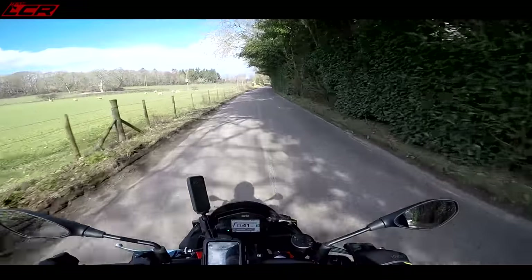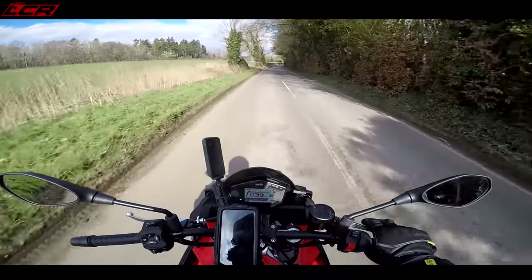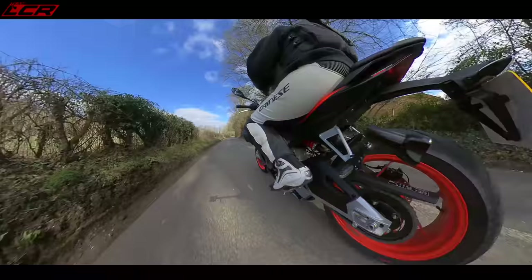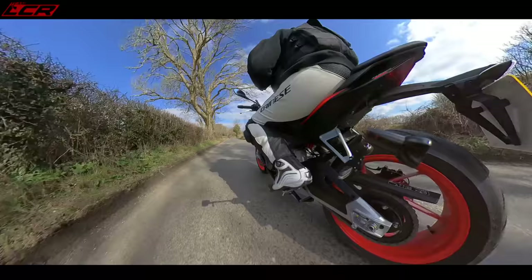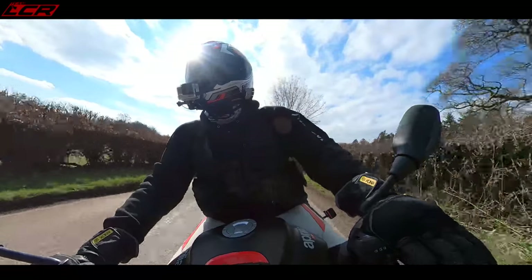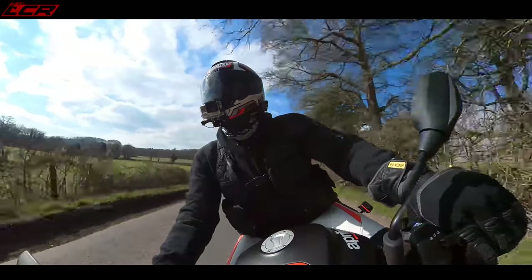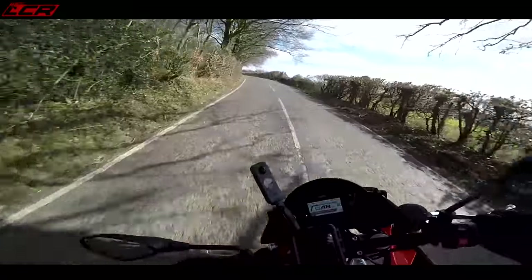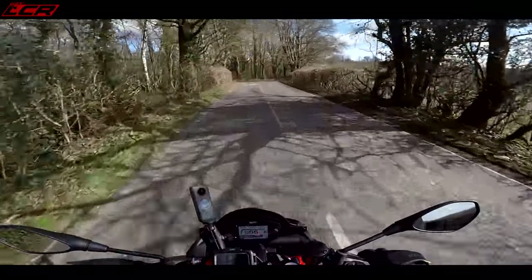What I wish Aprilia had done is left the IMU on this bike, left the quickshifter and blipper on it, and just made it £500 cheaper than the RS660 but kept the same spec. Change the suspension if you must, but leave the IMU on, leave the quickshifter and blipper. The Tuono is the hooligan bike — it really needs the IMU, you need to be able to turn off wheelie control and traction control separately. I don't know why they took the IMU off; they should have left it on.